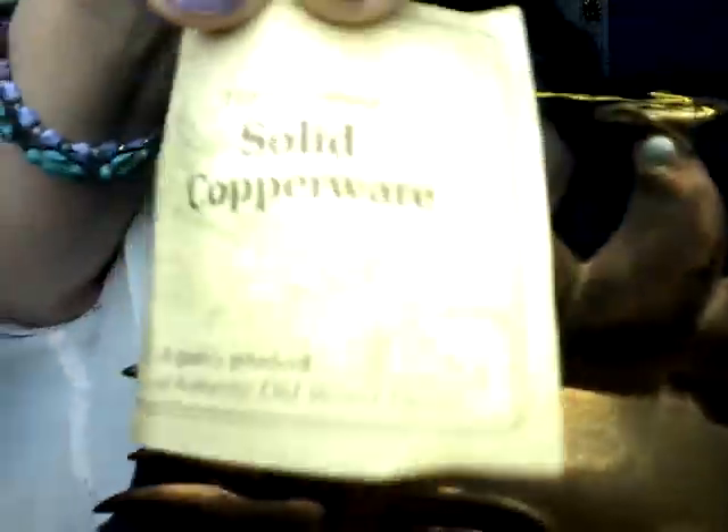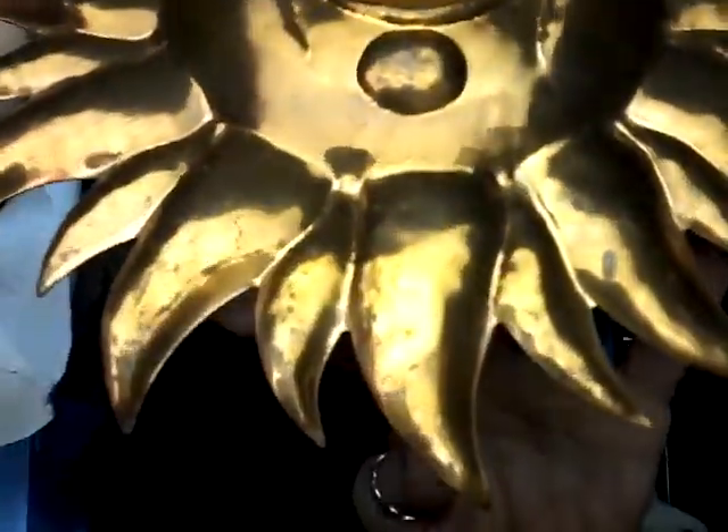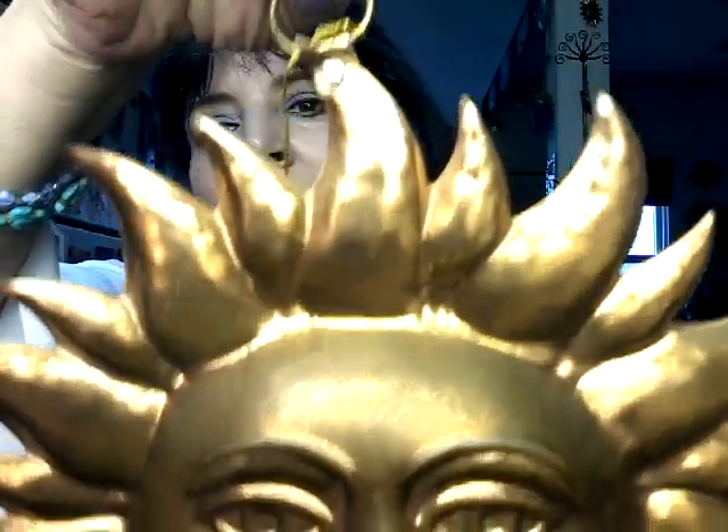They had a new estate come in and this item still has the tags on it — it's 100% copper, authentic old-world design, solid copperware. Anyone who knows me knows I can't get enough of suns, moons, anything celestial. Winter solstice is coming soon — the return of the sun! I'm so excited to get this, and I think it was like a dollar — something insane like that.